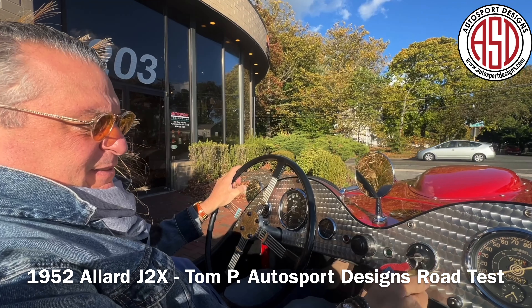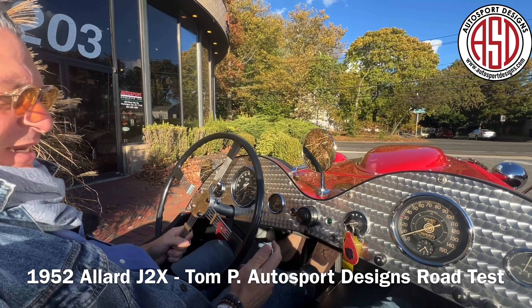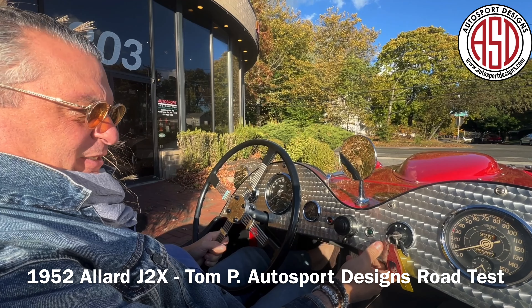Okay, let's fire this up. As you can see, this Allard has a plethora of amenities, so let's get on the road.